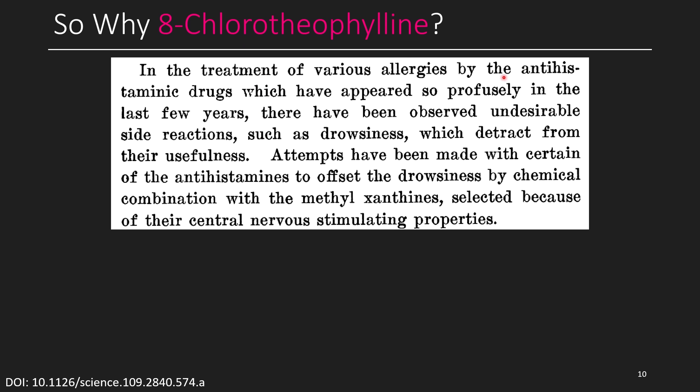In the treatment of various allergies by antihistaminic drugs, there have been observed undesirable side reactions such as drowsiness, which detract from their usefulness. Attempts have been made to offset the drowsiness by chemical combination with methyl xanthines, selected because of their central nervous system stimulating properties — diphenhydramine makes you feel sleepy, and caffeine wakes you up. So perhaps a combination of the two could offset one with the other: while they work on completely different parts of the nervous system, one depresses it while the other stimulates it. This is the same idea as people drinking alcohol and then taking caffeine to compensate — and here we have a drug doing exactly that.